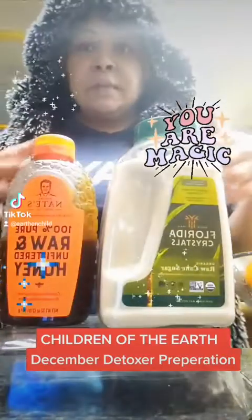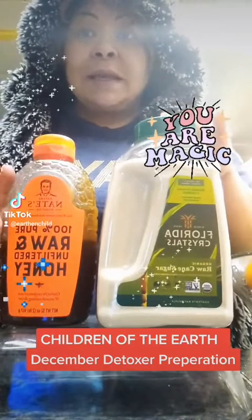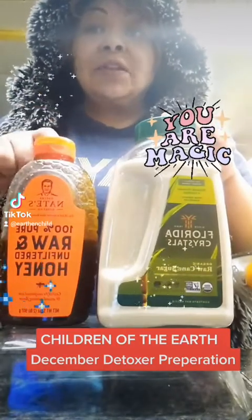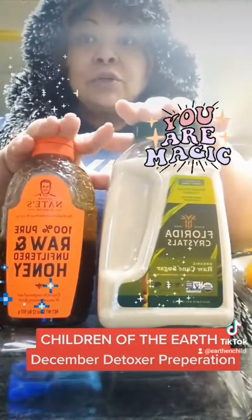These are what I recommend for sweeteners during your detox. This is Florida Crystals — Organic Cane Sugar. This is Nate's Raw Organic Unfiltered Honey. These are the sugars that you should be using during your detox.